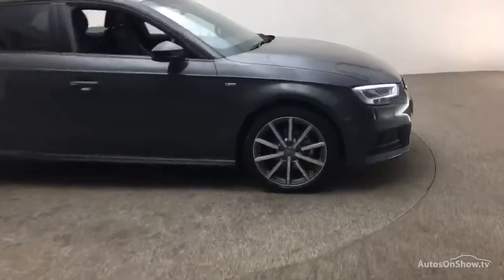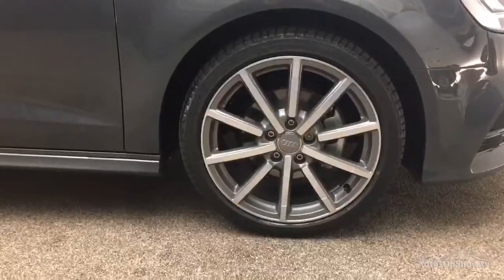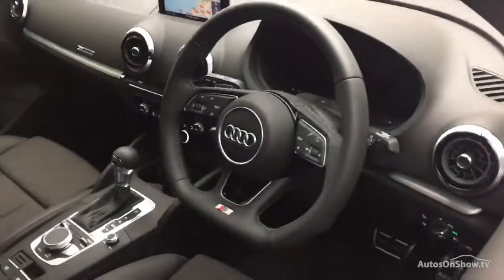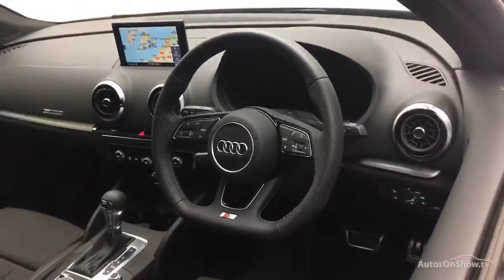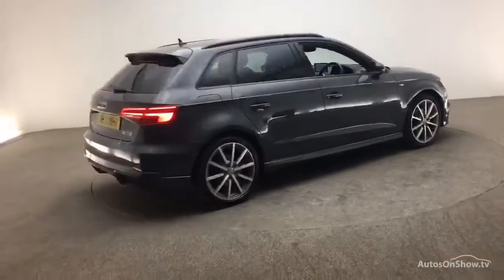Before reaching our forecourts, every pre-owned Audi we receive has to meet Audi's approved used program as standard. But here at Sytner, we like to go the extra mile. As a minimum, each vehicle is subject to a stringent 145-point separate mechanical, interior and exterior inspection prior to test drive.